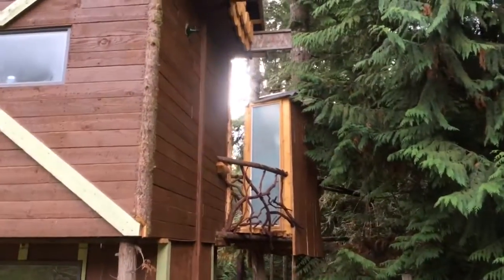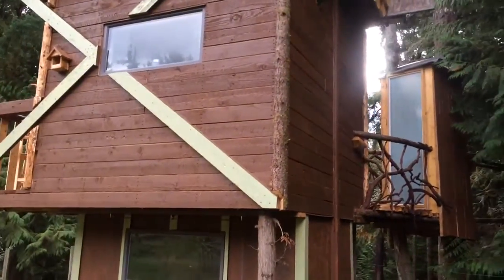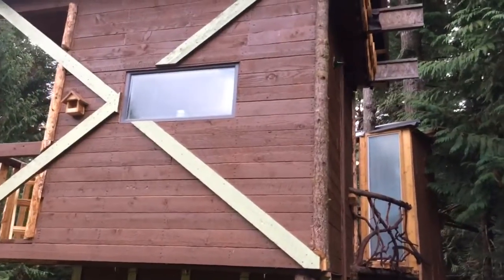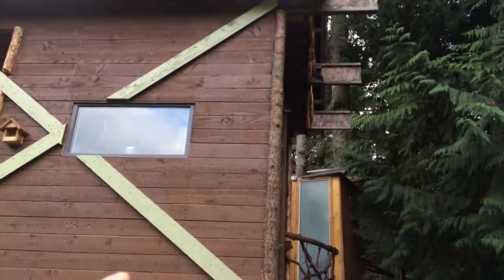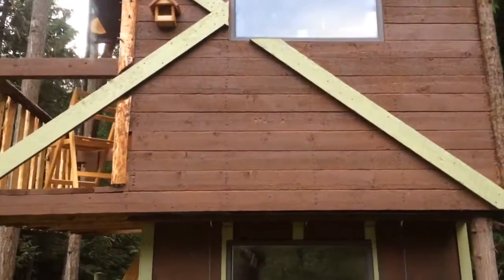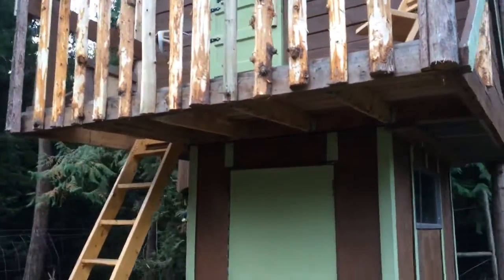We built a little bridge over to the trees for a composting toilet. Those joists there — I haven't cut them off because originally I was going to do a gravity-fed rain barrel system for the plumbing, but I've since changed my mind, so I'll probably be cutting those off.